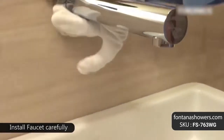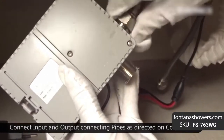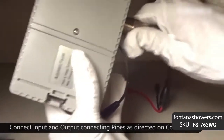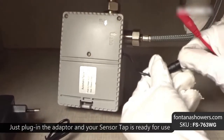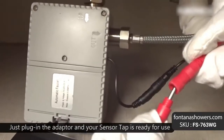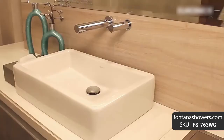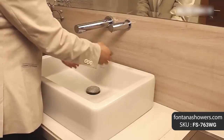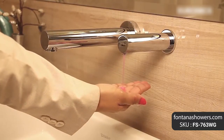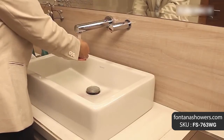Construction: solid brass. Power supply: AC 110V and DC 6V. Usage: commercial and residential.